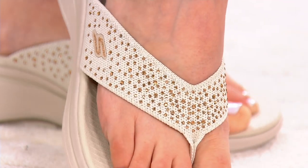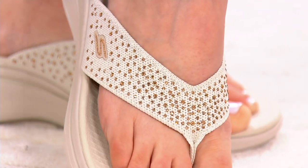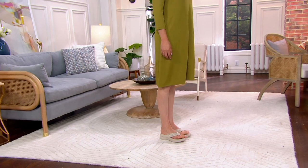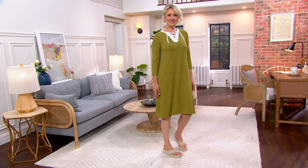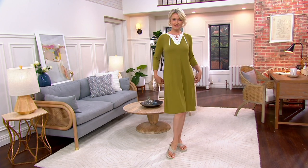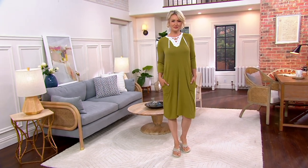This is the GoWalk ArchFit Rhinestone Thong Sandal. Comfy, elevated, perfect for fun summer nights, perfect for great days on the boardwalk, maybe going to the amusement park. Today for three payments of $22.67, we're not only bringing you the bling, which we've been bringing you all day here at QVC.